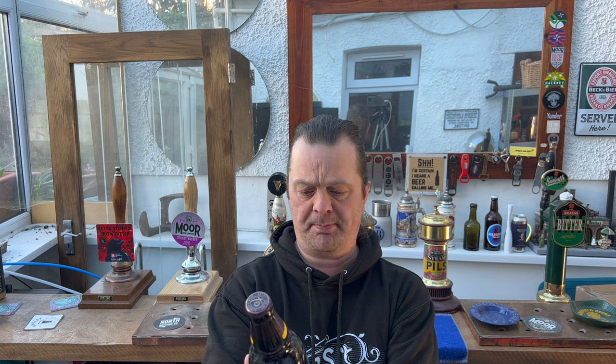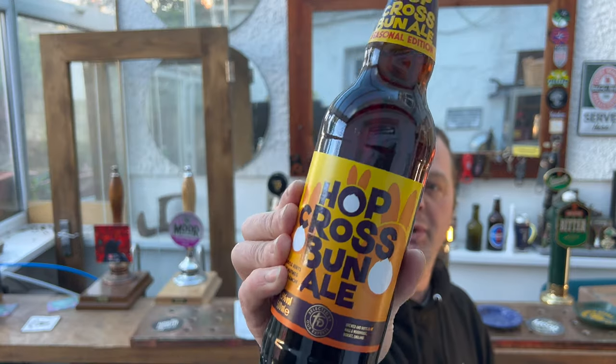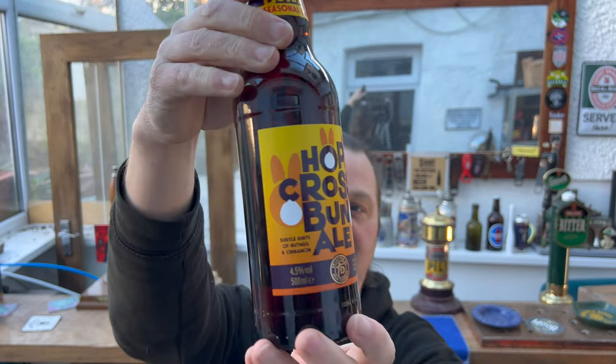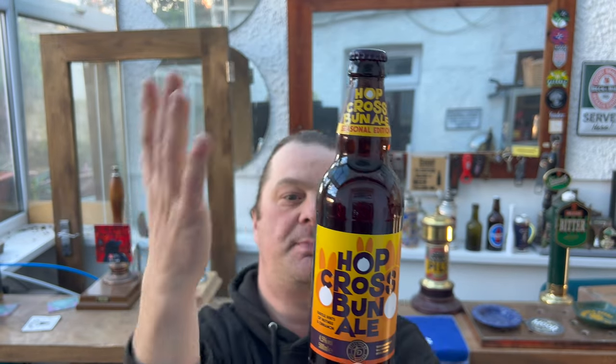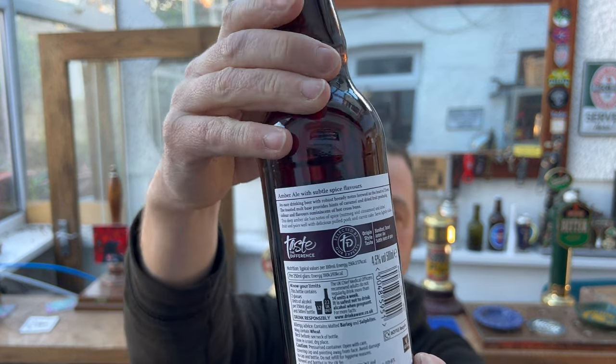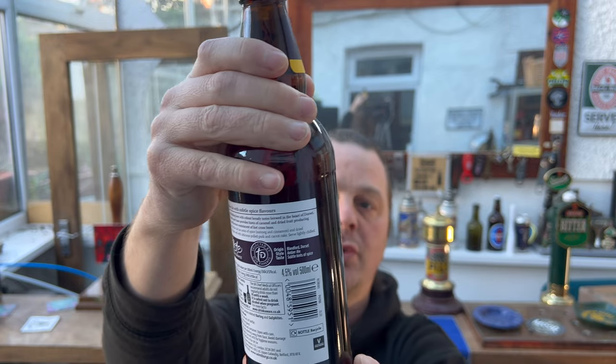It's beer o'clock on Real Ale Craft Beer. Today we've got a beer from Sainsbury's — it's part of their Taste the Difference range. All of these supermarkets have their own little premium quality brands that they love to show off. This beer has been brewed by Badger in Blandford in Dorset, it's 4.5 ABV and it's called Hop Cross Bun Ale.